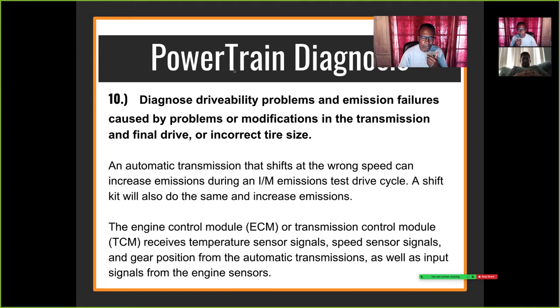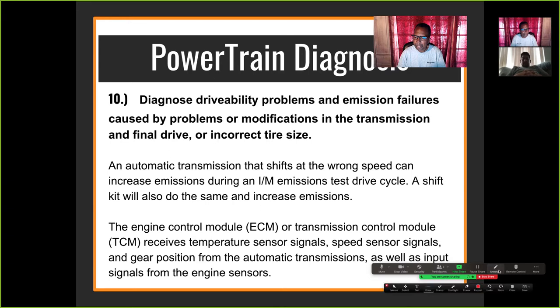Don't forget that temperature sensors, speed sensors, and gear position in an automatic transmission are all input signals. If any of these are off, the transmission is not going to act right — it may shift wrong, stall, or drive erratically. Input signals from any of these sensors can cause the transmission to act erratic.